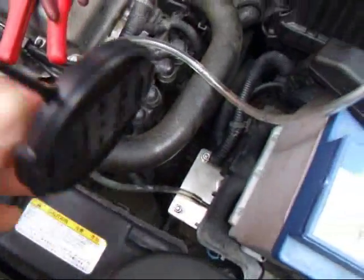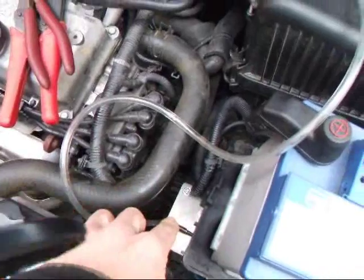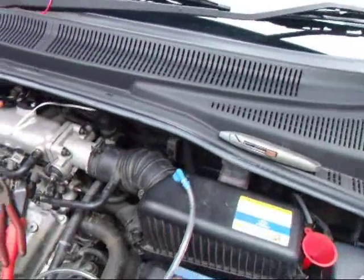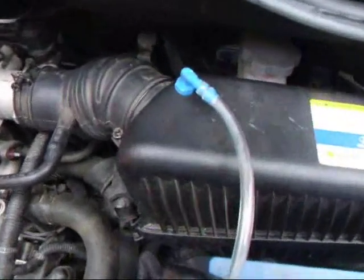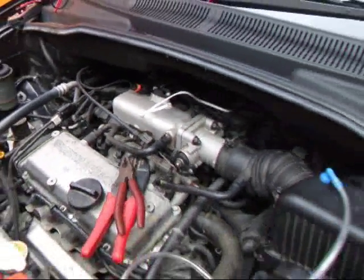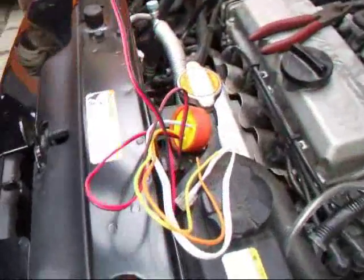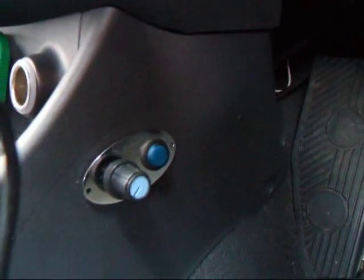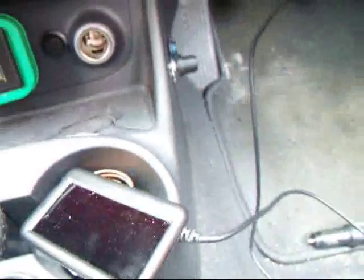Right, nice install. Hidden hydrogen machine with all the electrics and relays. Gas goes in there. There's the mass air pressure adjuster, the control unit for the adjuster, the display for the hydrogen, the adjuster for the mass air flow, and an ultra gauge that fits on there.